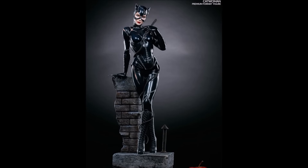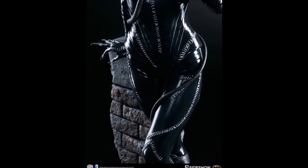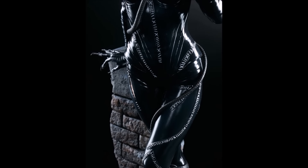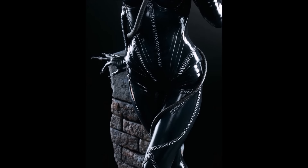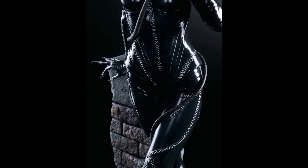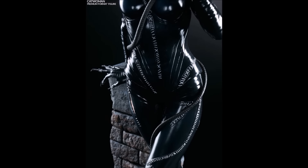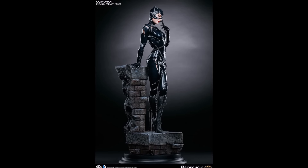I'm really happy that they are releasing this premium format Catwoman statue — I'm all over it, I can't wait to get it, can't wait to do the videos, can't wait to have it displayed beside my other black suit Catwoman statue by Sideshow. What else was I going to say — yeah, hopefully we're all waiting for Hot Toys to finally confirm that they are going to be doing a 1/6 scale Michelle Pfeiffer Catwoman.